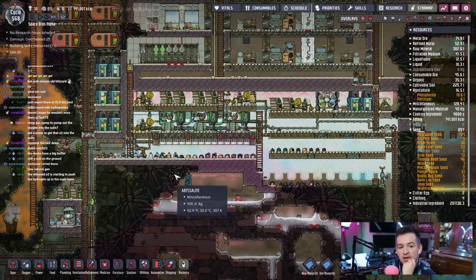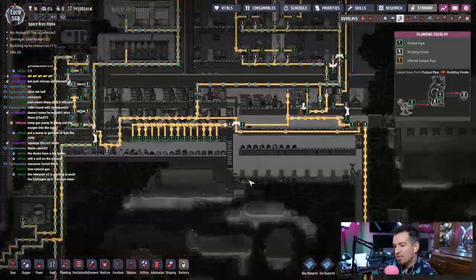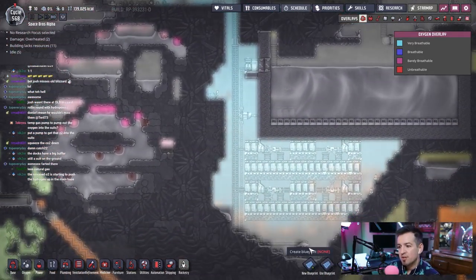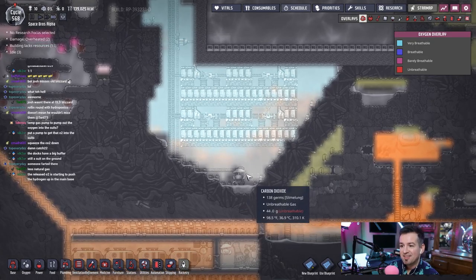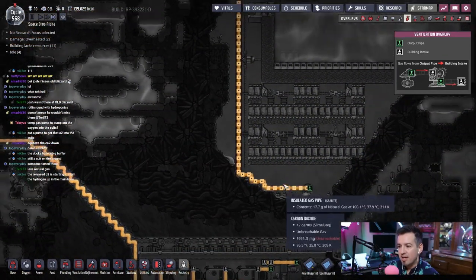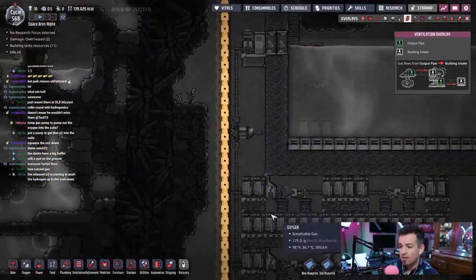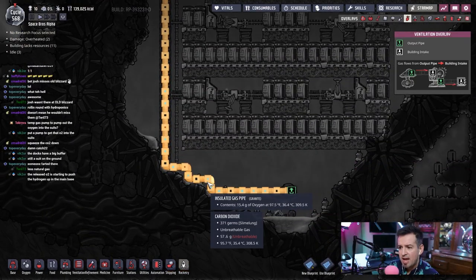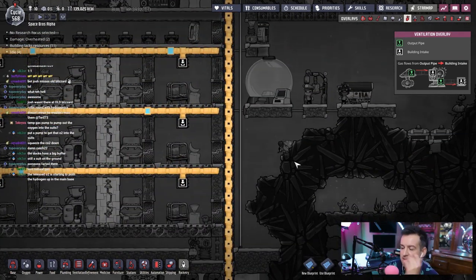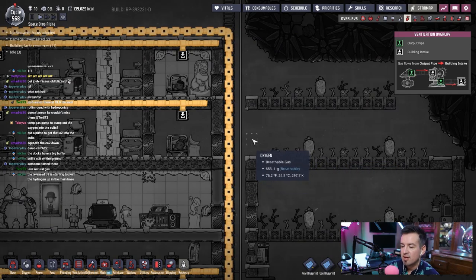The release of O2 is starting to push hydrogen up in the main base — hardly though. It's a problem for sure. I wonder if I should build a temporary pump just to grab some of this oxygen and move it out. Look — it's already permeated all the way down here. How about I do this? Here's a simple fix — it's already starting to grab some oxygen. Let's just put a filter right here and just have it dump out.